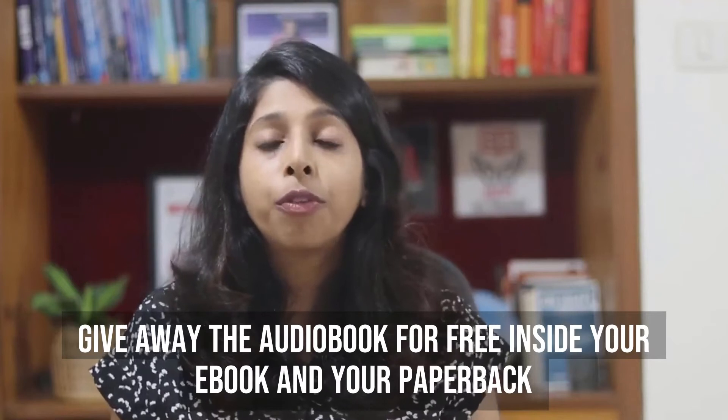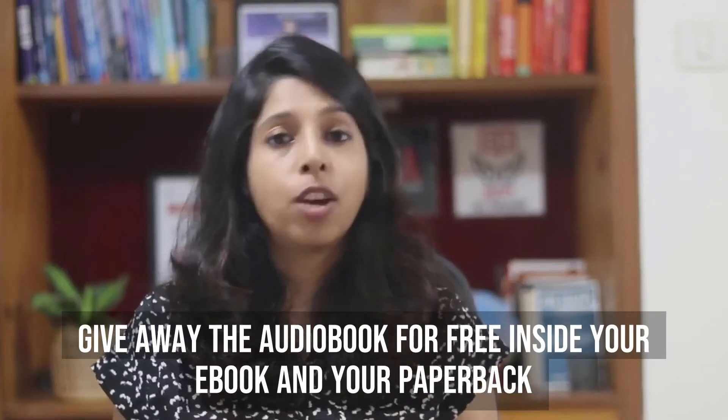The second one could be an audiobook. A lot of authors publish their audiobook along with the other formats and I highly recommend that you do that as well. There will be some people who will go to Audible and buy your audiobook. But for the others, give away the audiobook for free inside your e-book and inside your paperback. The advantage of this is that people can actually listen to you while reading the book and that can have a huge impact in building a good connection with you who's the author.